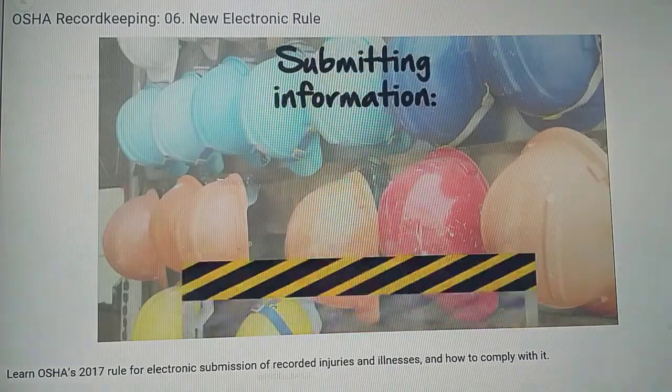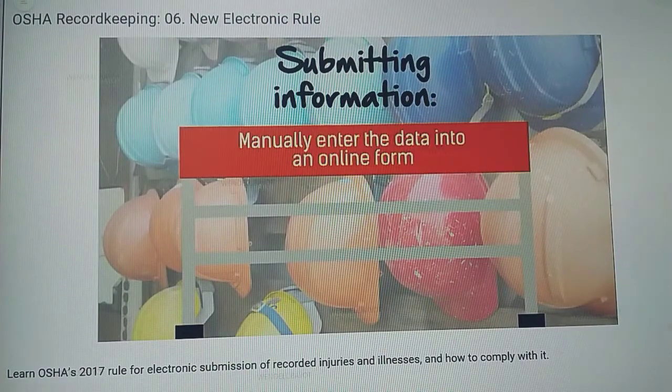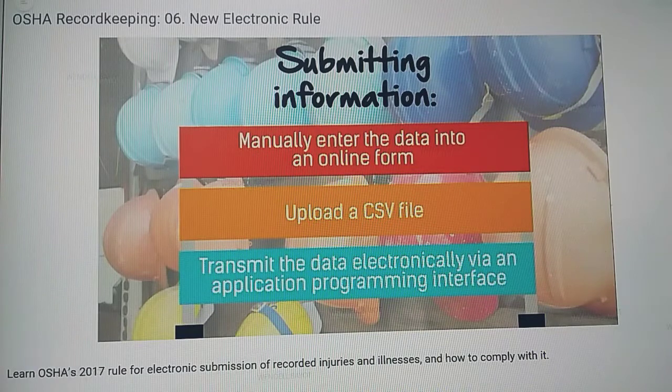When it comes to submitting the information, employers have options. You can manually enter the data into an online form, you can upload a CSV file, or you can transmit the data electronically via an application programming interface.